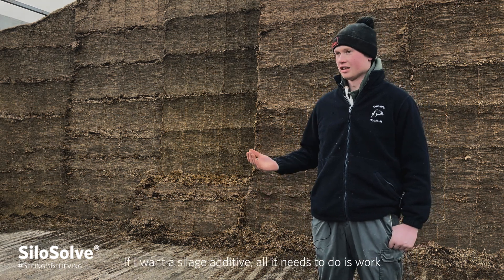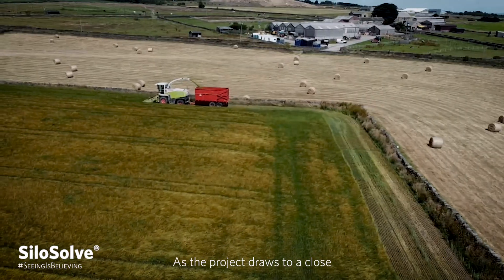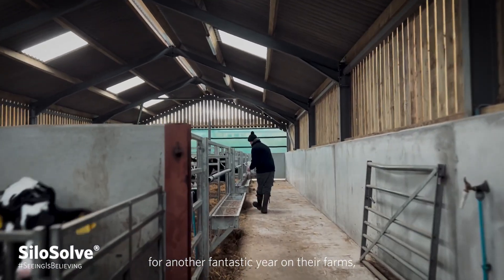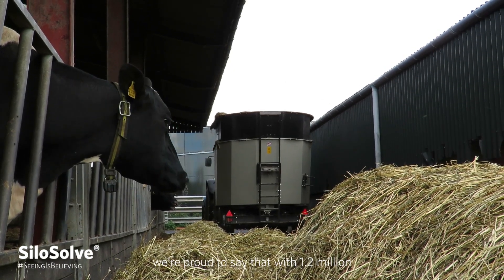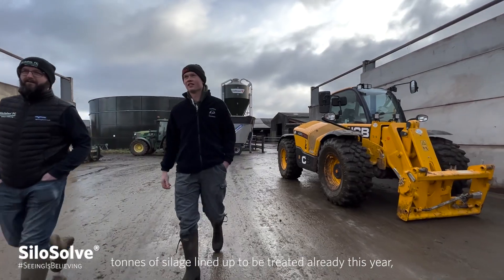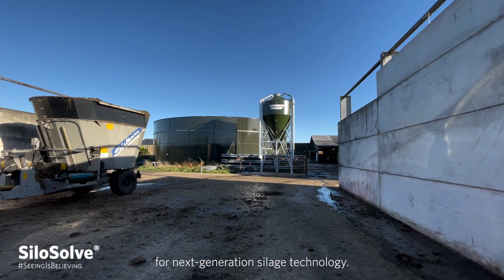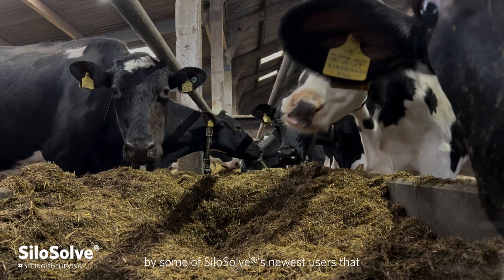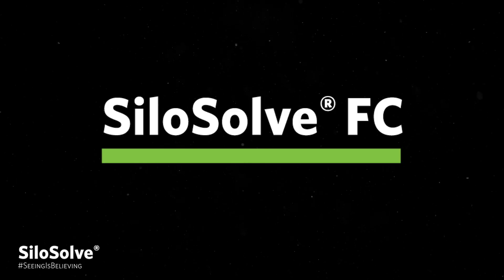If I want a silage additive, all it needs to do is work — and it has done. As the project draws to a close, and our farmers prepare themselves for another fantastic year on their farms, we're proud to say that with 1.2 million tonnes of silage lined up to be treated already this year, the Silasolve range is paving the way for next-generation silage technology. And it's been made clear by some of Silasolve's newest users that seeing really is believing.